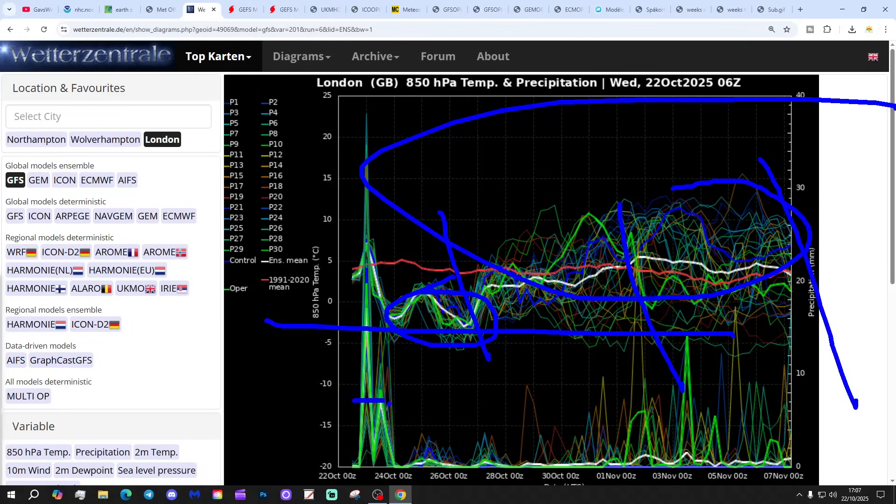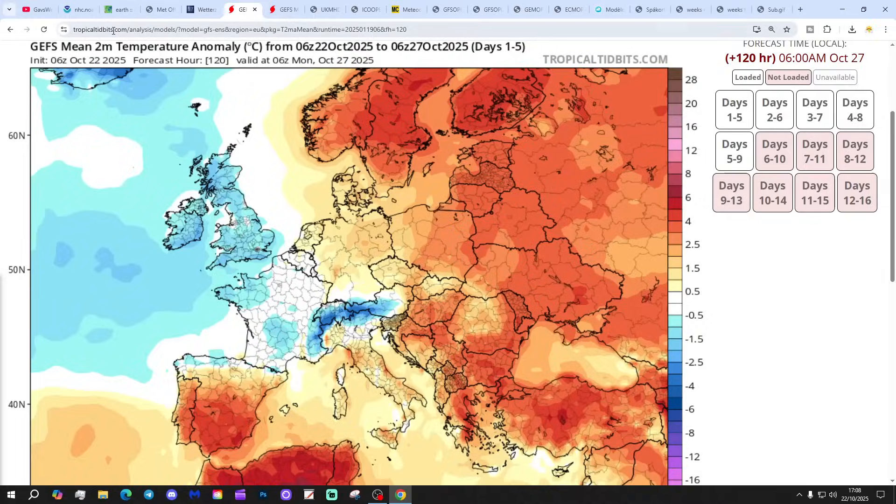Precipitation-wise, we saw wet weather associated with that vigorous area of low pressure moving in over the next 24 hours or so. After that, we're going to be going drier — actually drier and colder — through the end of the week and into the weekend. But the precipitation returns through the first week of November, as it starts to turn significantly wetter once again.